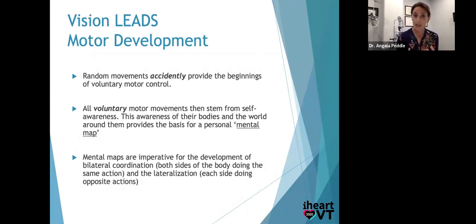Vision and motor work together and should develop together. Those random movements when the baby is on his back swinging with the ATNR accidentally provide beginnings of voluntary motor control — that's why early stimulation is important. You put a balloon attached to his foot and he moves his foot and the balloon moves; that's the motor reaction you want him to figure out. All voluntary motor movements then stem from that learning, that self-awareness. This awareness slowly develops a mental map of their body — where they are, right, left, up, down, the coffee table, the chair behind me — a mental map of space and person.